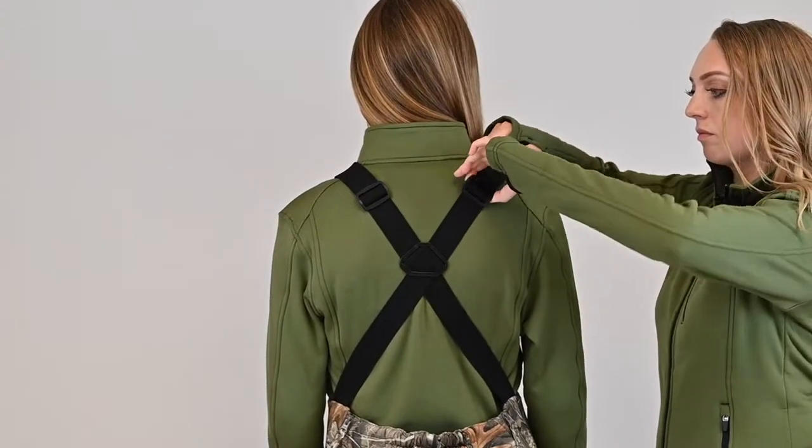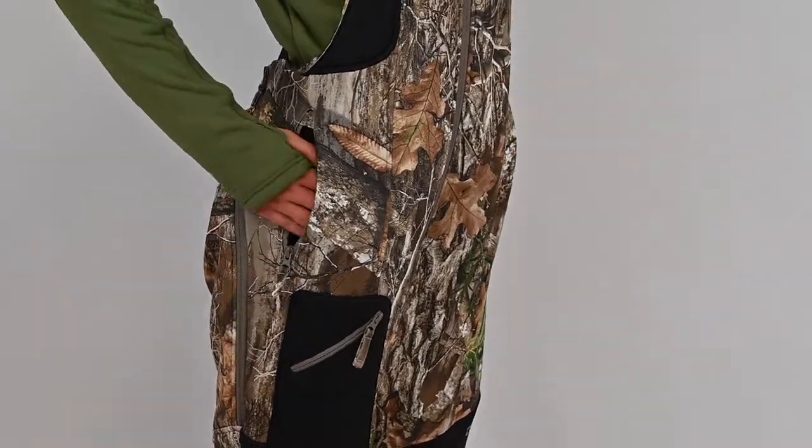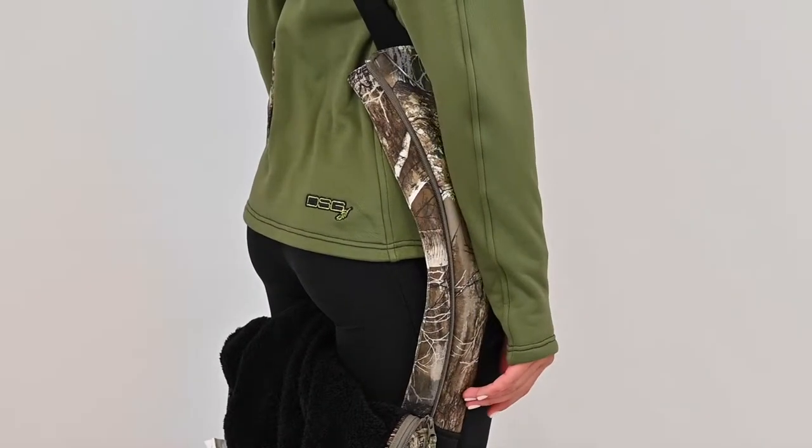The Brianna bib has an easy to adjust suspender strap system, zippered hand warmer pockets, and a large thigh zipper pocket for added storage. It also has a drop seat which zips down to the knees for your convenience.